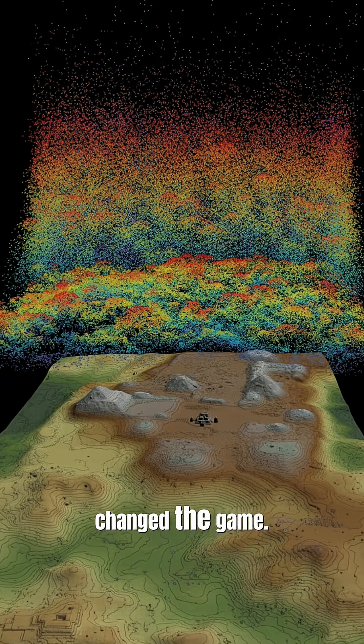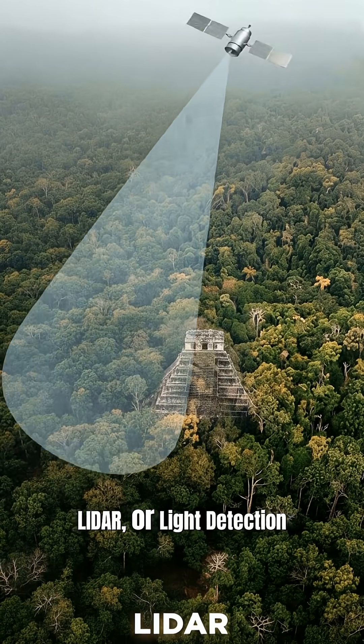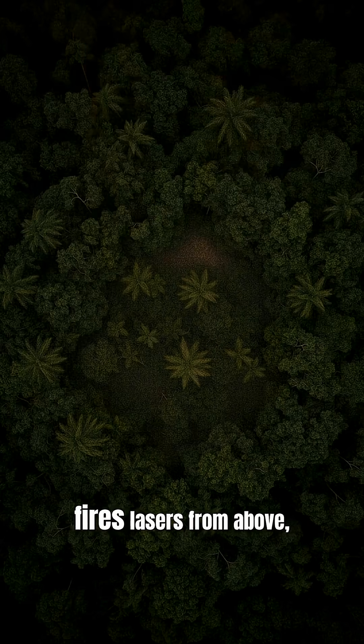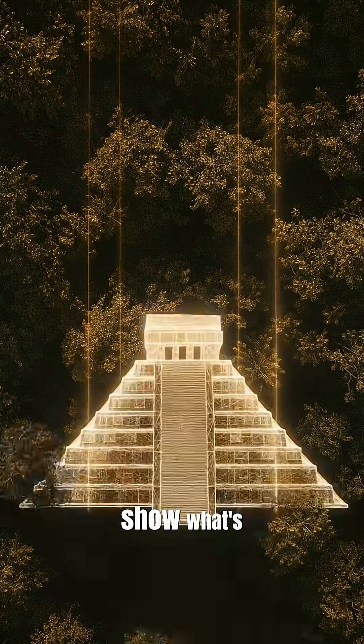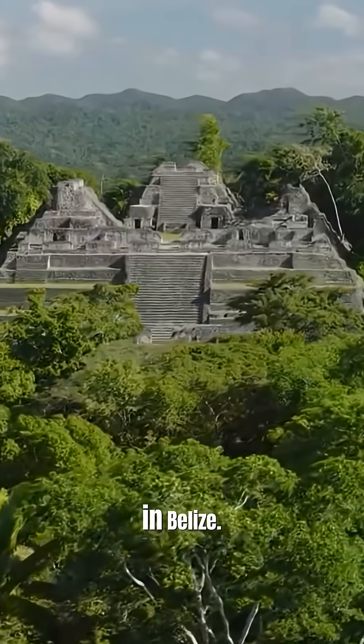But satellites have changed the game. LIDAR, or Light Detection and Ranging, fires lasers from above, stripping away trees in the data to show what's underneath — like the Maya city of Caracol, rediscovered in Belize.